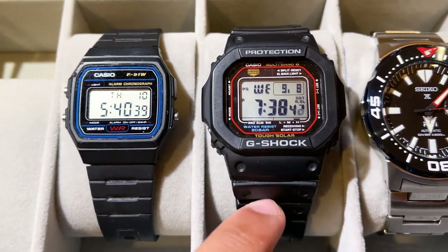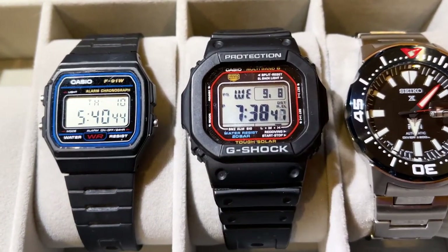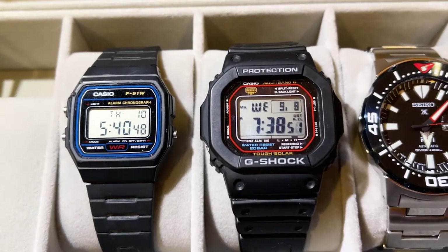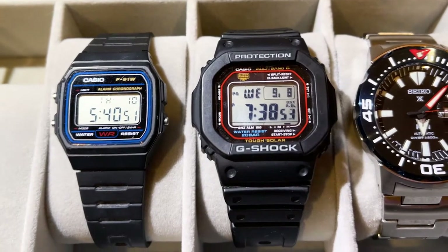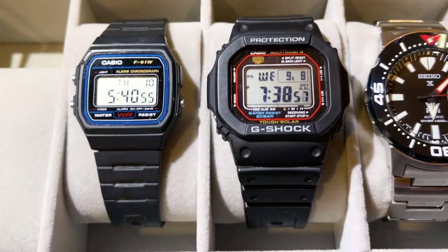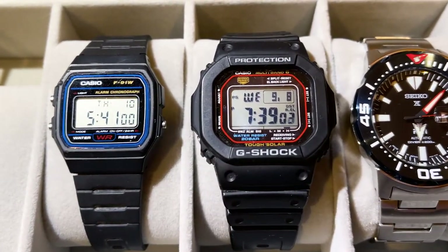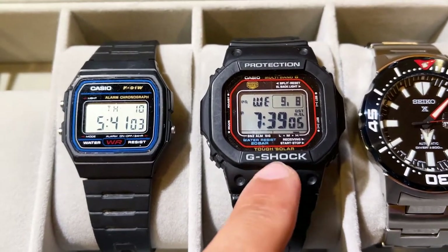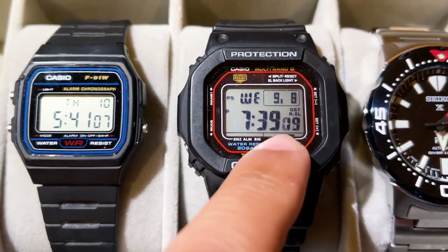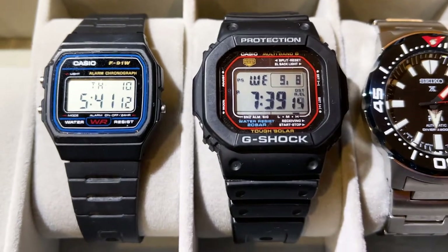Things I love about this watch: I love the retro design and the old square G-Shock look. I love how well it fits on my wrist and the features. Being a G-Shock, it normally lasts a long time. With multi-band six, the watch automatically sets itself, and with tough solar, it automatically charges itself. Even though I keep it in my watch box most of the time, it still has a very high level of charge.